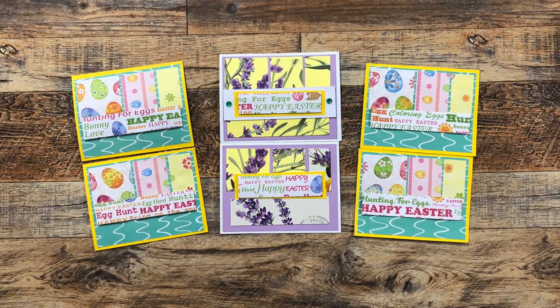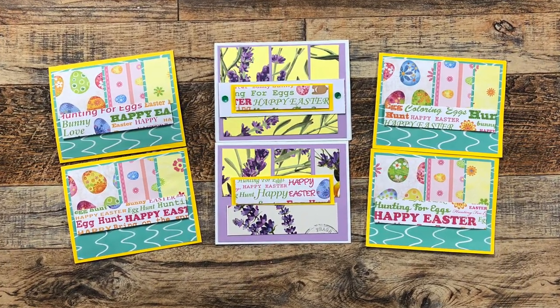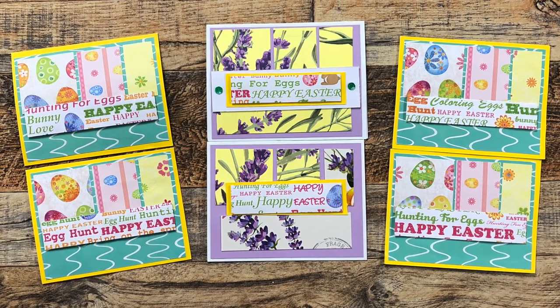Rita has also shared cards using March 2023, and for these six she has an Easter theme. It's hard to see on camera, but some of these elements are glittered and it's so pretty.